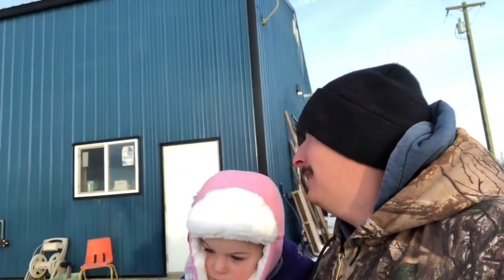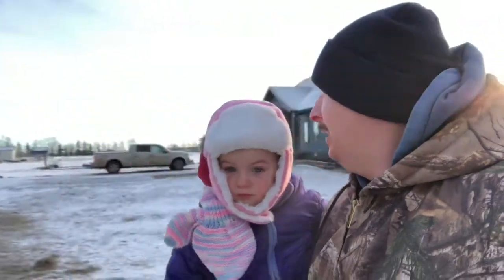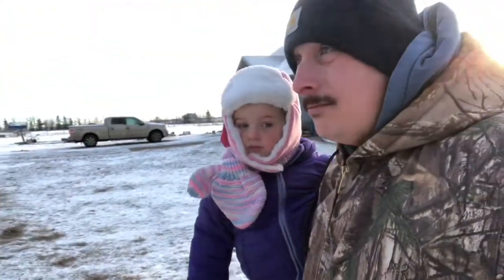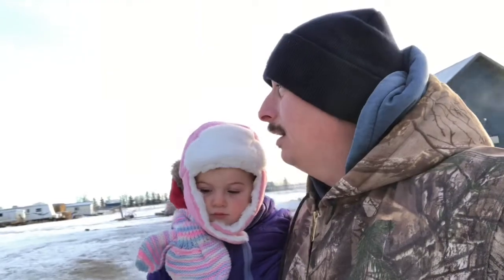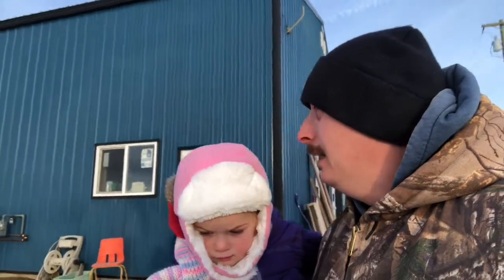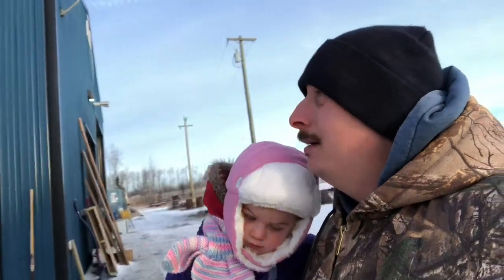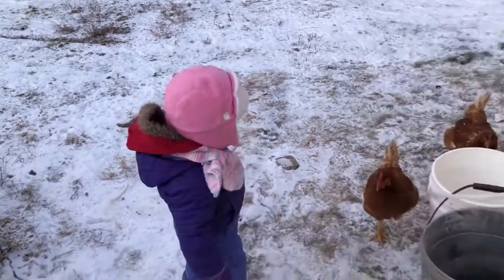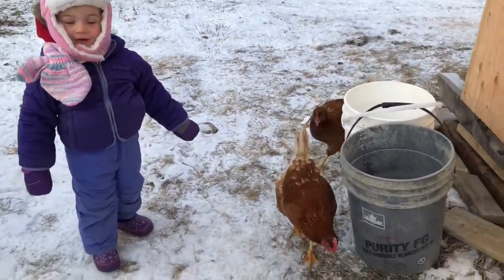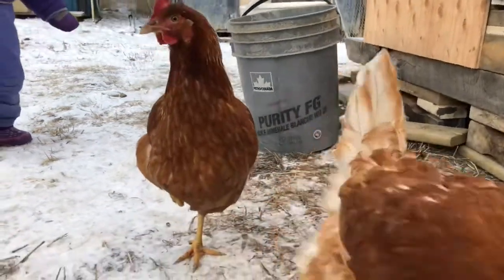This is a big shop — it's pretty much the infrastructure hub of the whole place. It was the first thing we built when we moved here in 2017. We parked our camper trailer over there while we built this shop over the summer. Lots of stuff happens in here: we build stuff, fix stuff, care for animals, and a couple times we've even had sheep in here to lamb. It's worth every penny we spent on it.